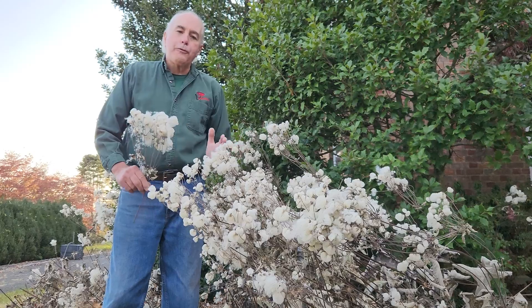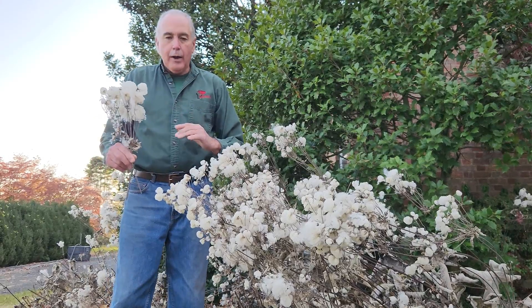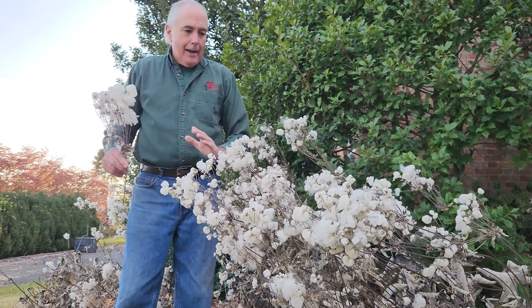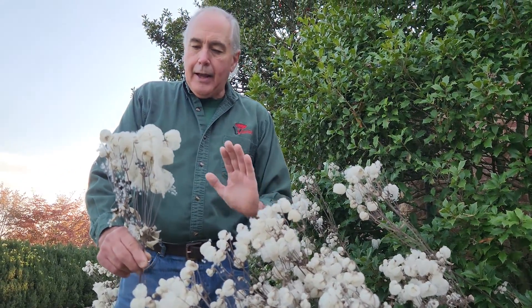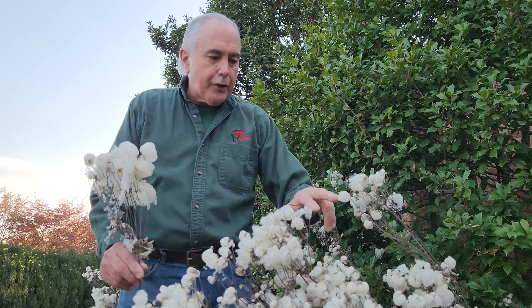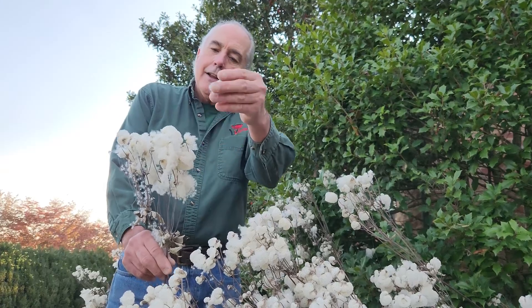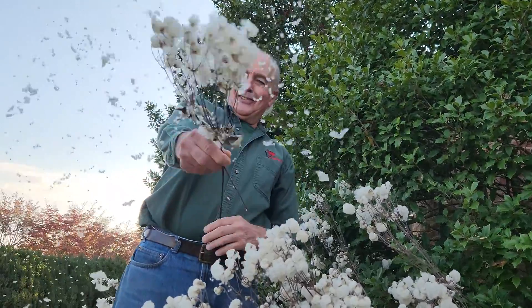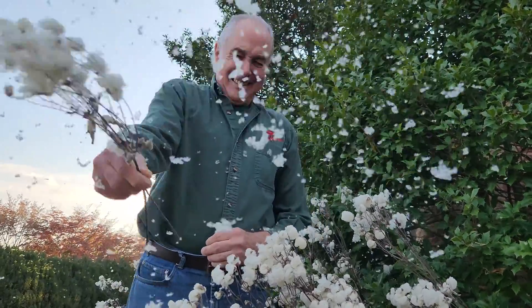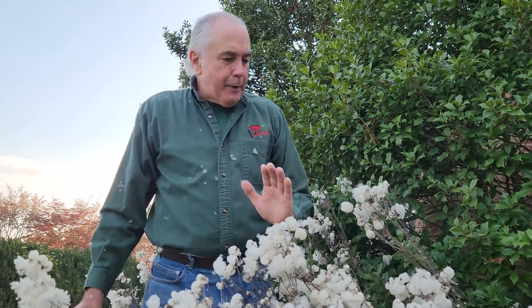...or fall blooming plant. It's also known as the Japanese windflower. It is native to Japan, native to Asia. My assumption is it has the name windflower because the ones that bloom earlier in the season produce these beautiful seed pods and they blow in the wind — just there we go — and it's a beautiful plant.